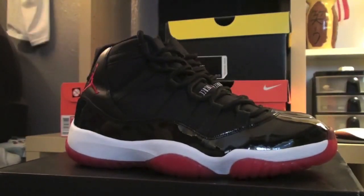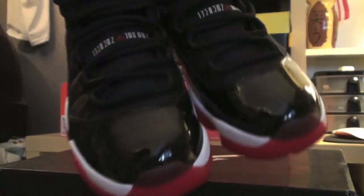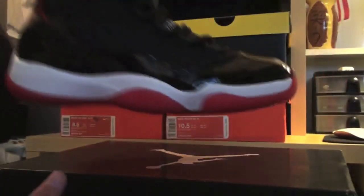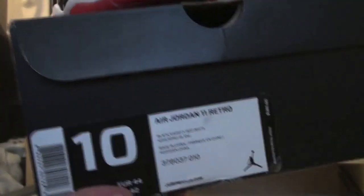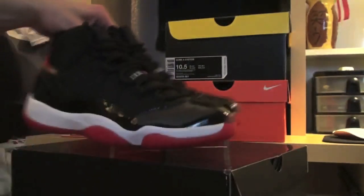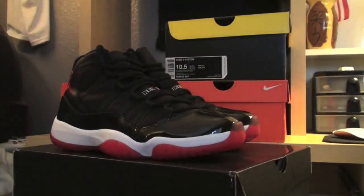You guys all know what those look like, don't really need to go into too much detail. The box spacing — you guys know they're not fake or whatever. Like, fake Jordans don't come in a box like this, you know what I'm saying? So, the retail tag. Second pair of Breads, and I'll show you the next pair.